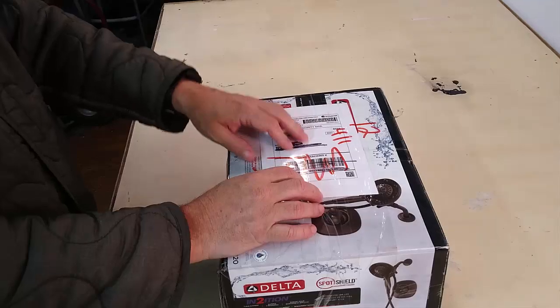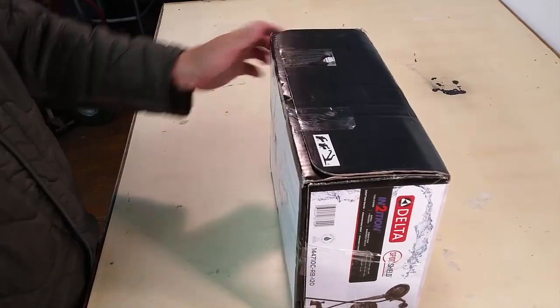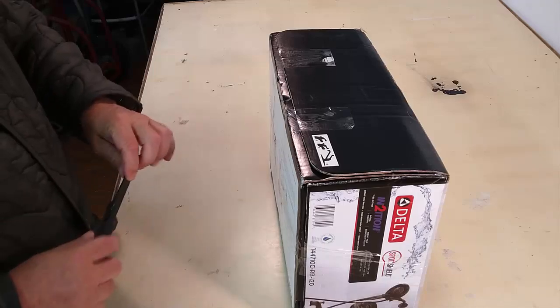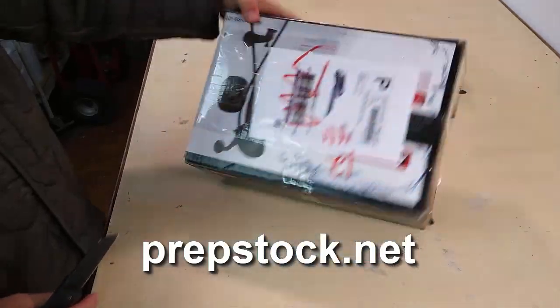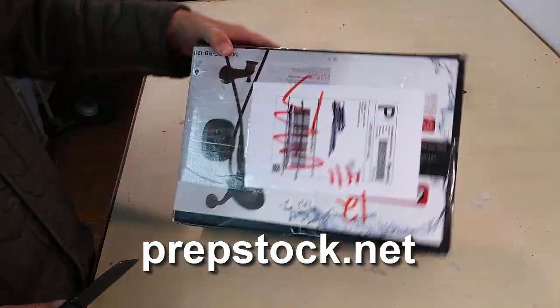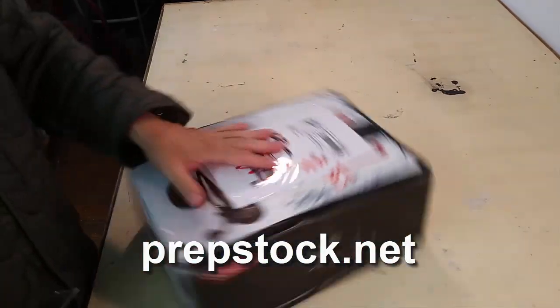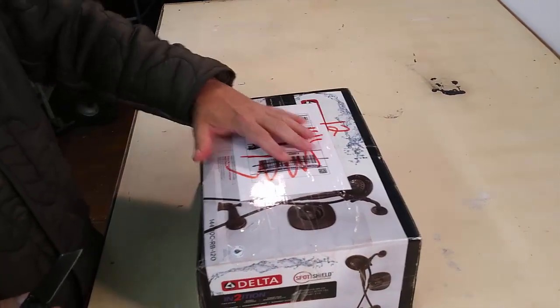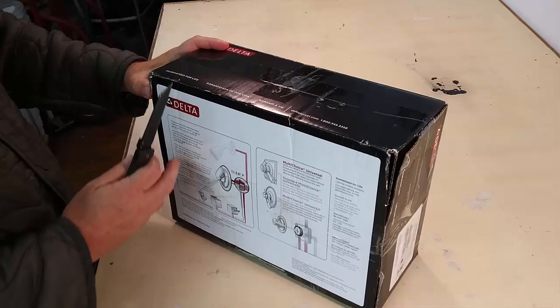We're going to go ahead and open this box up. If you have not checked it out, prepstock.net — get your tickets, Nebo, North Carolina, October 12th and 13th. We got tons of speakers and tons of stuff. This whole box is going to get given away if it doesn't get eaten by me, which hopefully it won't.